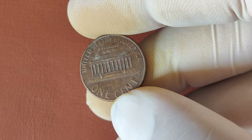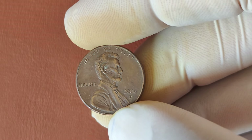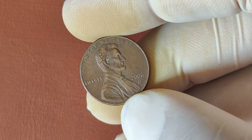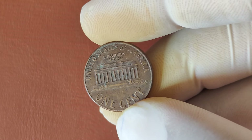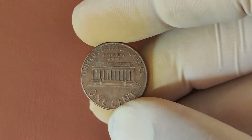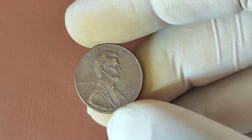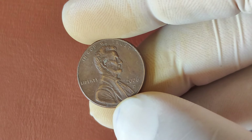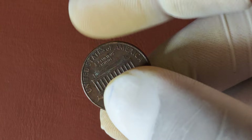Another reason for high value can be minting errors. Some 2006 pennies might have rare errors like double strikes, off-center strikes, or die cracks, which make them incredibly rare and valuable to collectors. In recent years, some 2006 Lincoln pennies in mint state condition have fetched jaw-dropping prices at auction — we're talking tens of thousands, and in rare cases, even over a million dollars. These high prices are due to the combination of rarity, collector demand, and the flawless condition of the coins. If you think you have a 2006 penny in perfect or near-perfect condition, it could be worth getting it graded by a Professional Coin Service. You might be sitting on a fortune without even realizing it.